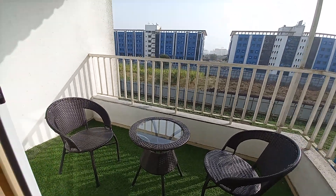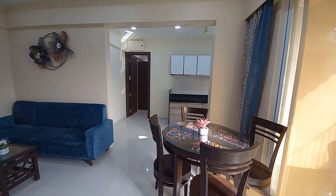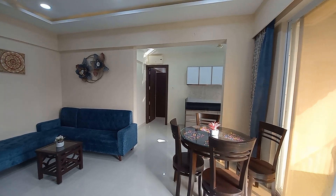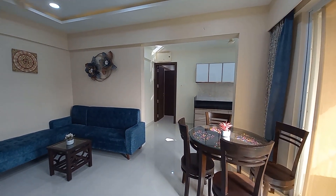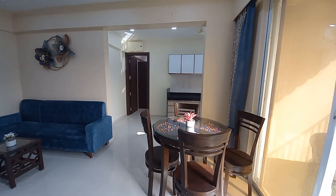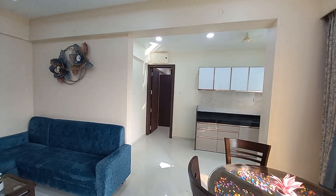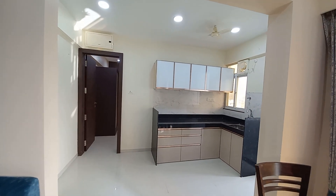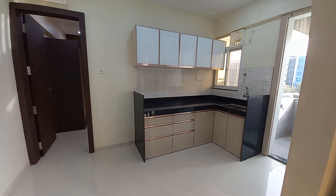These are high-rise towers of G plus 2 car parking plus 11 residential floors. Six residential towers will be there in the project, with every modern facility and amenity. We have dedicated 8 gunta of land only for amenities and facilities. The project is located in a very prime location near the main highway of Work Art.